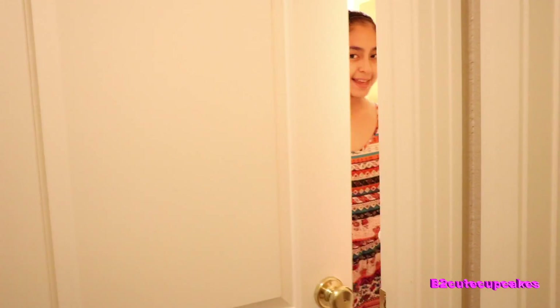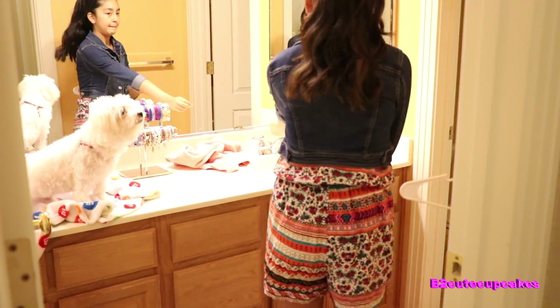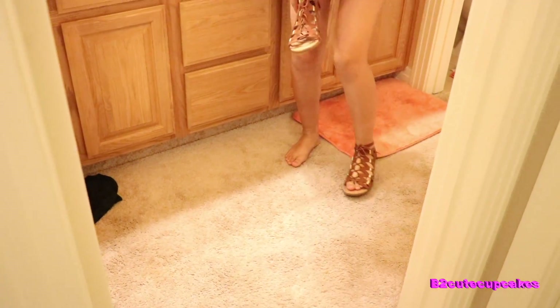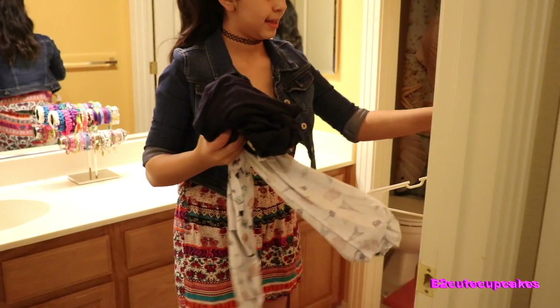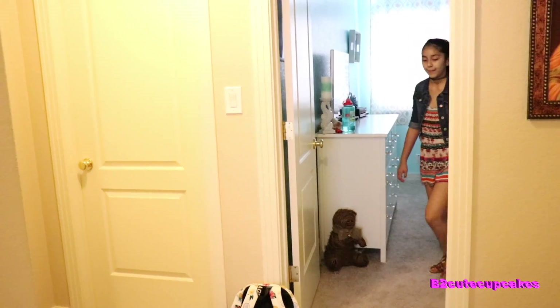Now I'm going to get changed, put on anything else I need, and put on my shoes — because obviously you can't go to school without your shoes! Then I take my pajamas and everything else and put them in my room, tossing my dirty clothes in the laundry basket. Now it's time to go eat some breakfast.